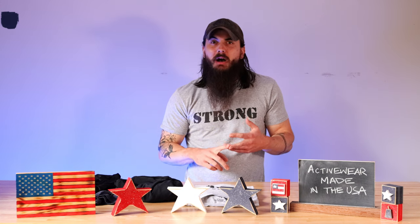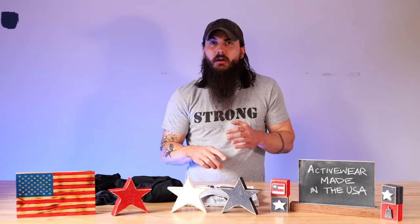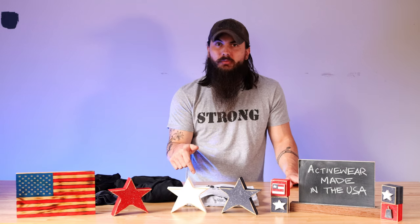Your big athletic apparel companies like Nike, Reebok, Under Armour, and others are also not made in the USA. We've done extensive research on their manufacturing footprints, which I will link in the description below.